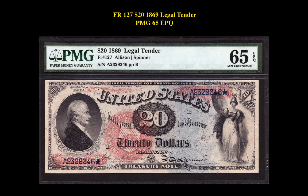Our second note is a Friedberg 127, $20, 1869 Legal Tender, PMG 65 EPQ. This note is currently listed at $57,500.